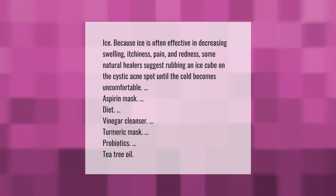Other remedies include: aspirin mask, diet changes, vinegar cleanser, turmeric mask, probiotics, and tea tree oil.